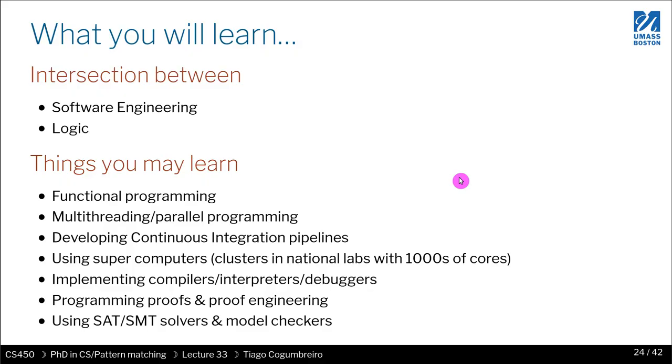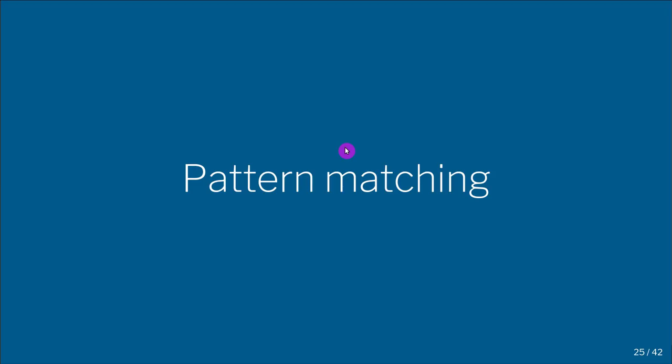If you're interested, just shoot me an email — I'm always interested in exploring opportunities with you. In the next video, we're going to be talking about pattern matching.